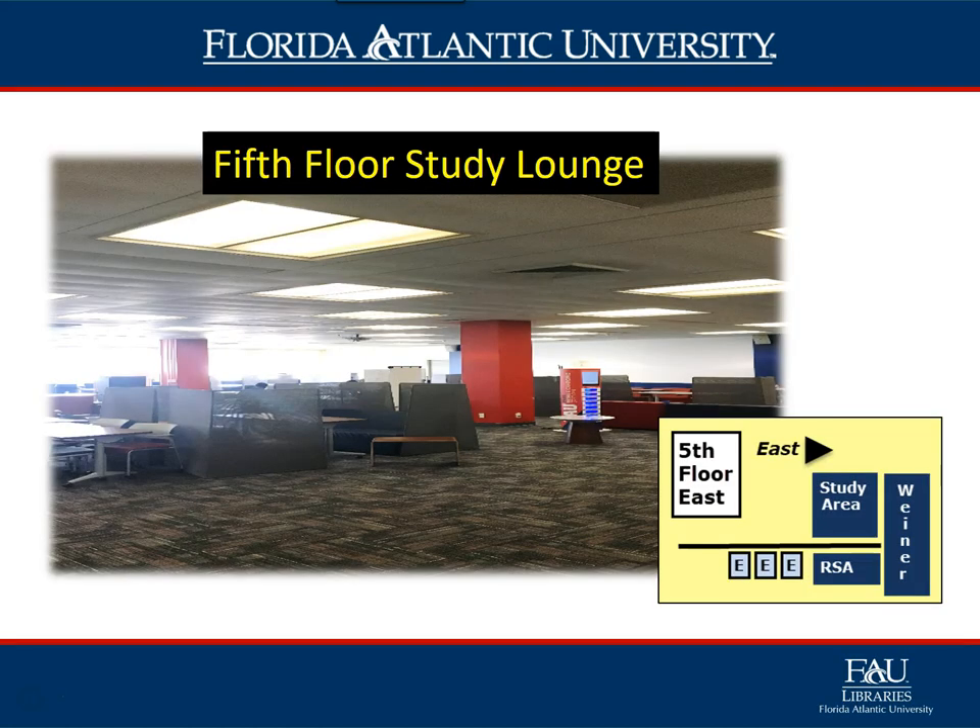Now we will look at some of the important spaces on the fifth floor. The Fifth Floor Study Lounge is located right off the elevators. This space offers a variety of movable furniture pieces which allow the user or users to reinvent the space and use it as they need to suit their learning needs.